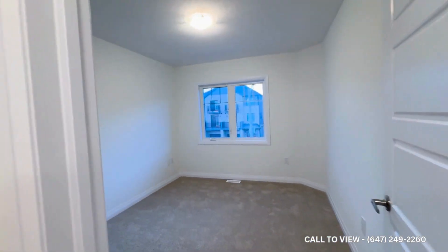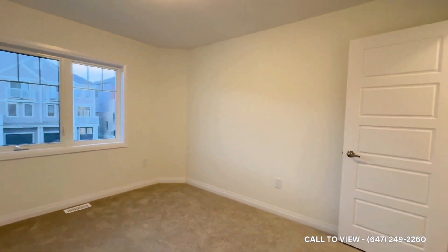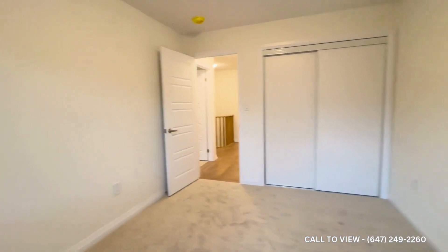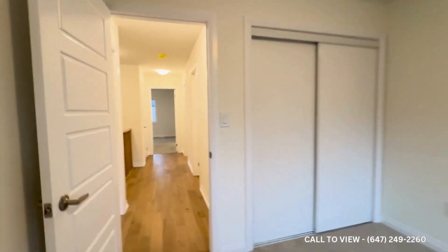Just at the end of the hallway, we have bedroom number two — great space in here. You could have a queen-size bed very comfortably in this bedroom, and you could also put a nightstand. Good light coming in from the front of the property as well, and you have your closet space just at the end.